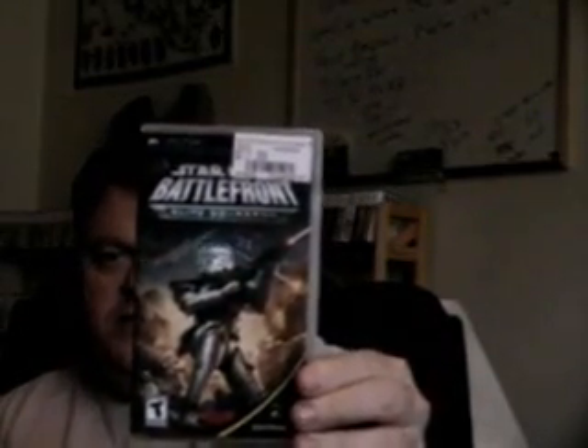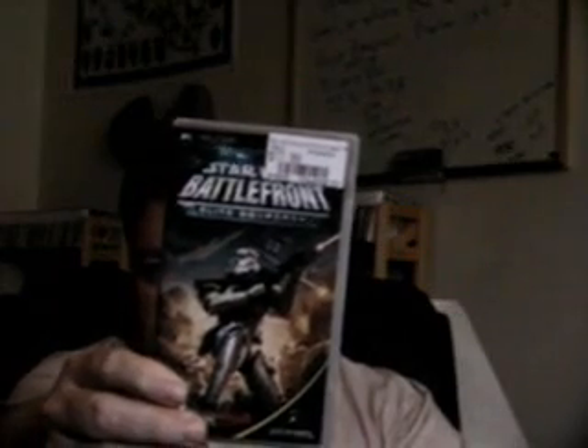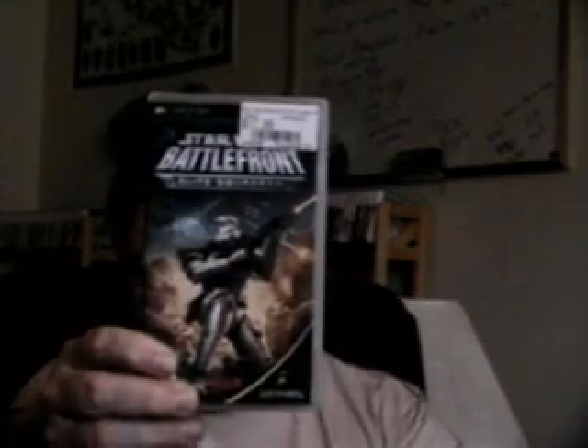Star Wars Battlefront Elite Squadron. I like the Star Wars Battlefront games. I wish they'd come out with a straight-up aircraft game like Star Wars Rogue Leader or something like that on the PSP — that'd be cool. But in the meantime I got this. I haven't played it yet, but the other two were okay to play. That brings my PSP collection up to $279.